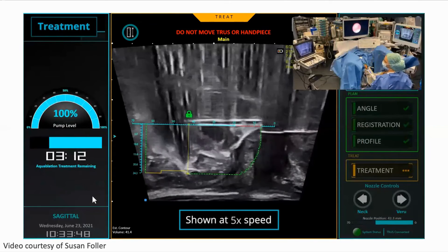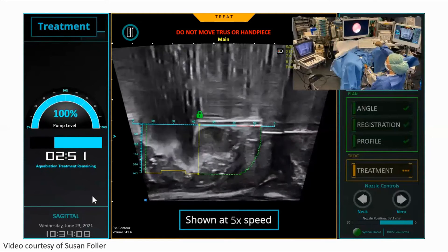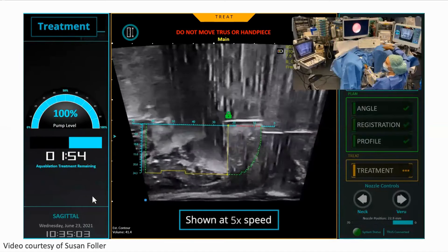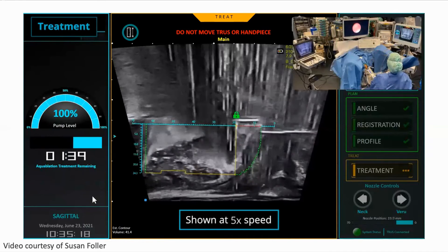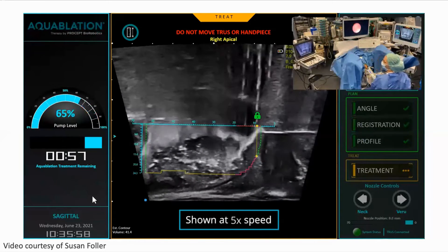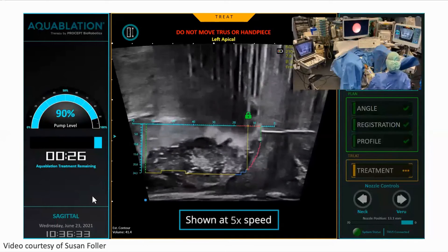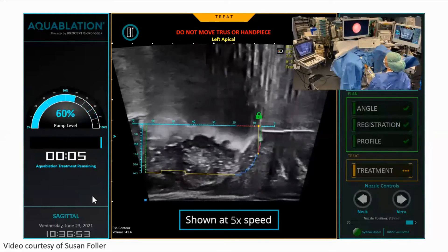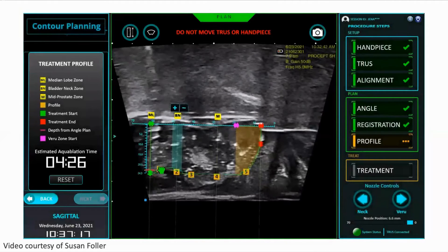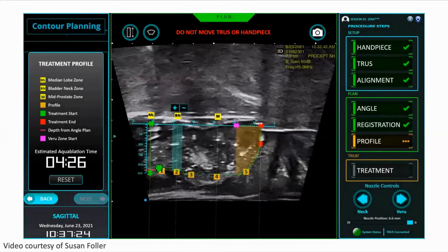This video is sped up at five times normal speed to allow observation of what is being treated. The water jet starts from the bladder neck and retracts slowly toward the verumontanum. There is a stop approximately one centimeter before the verumontanum, and only one side of the prostate is treated at the apex — this is the butterfly cut, ensuring no firing of the water jet toward the verumontanum. The water jet then retracts and treats the contralateral side similarly. The treatment is completed on the first pass, and a second pass will be done to clean up fluffy tissue and achieve a cleaner resection of the fossa.